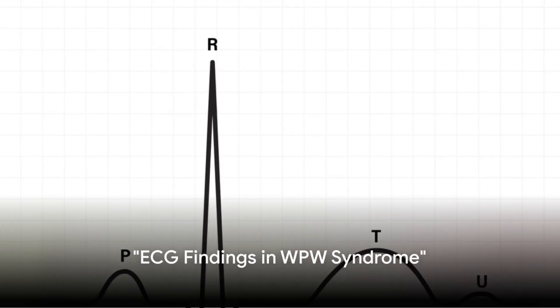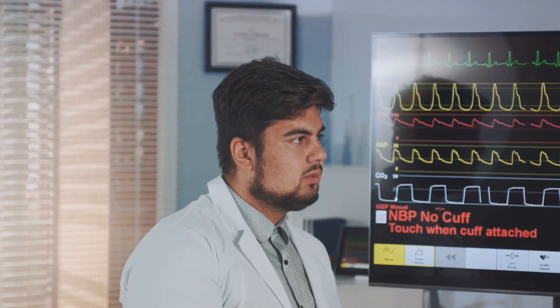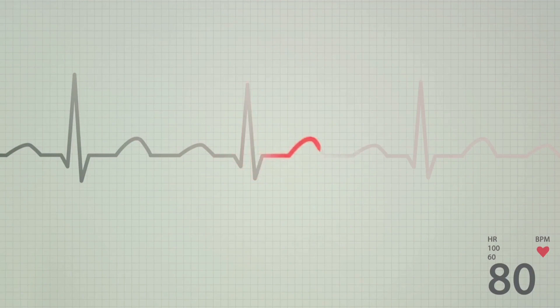Understanding the ECG findings of WPW syndrome can be simplified into four main points. First, the PR interval — which is the time between the start of the P wave and the start of the QRS complex — is less than 0.12 seconds. This represents the time it takes for electrical signals to travel from the atria to the ventricles.